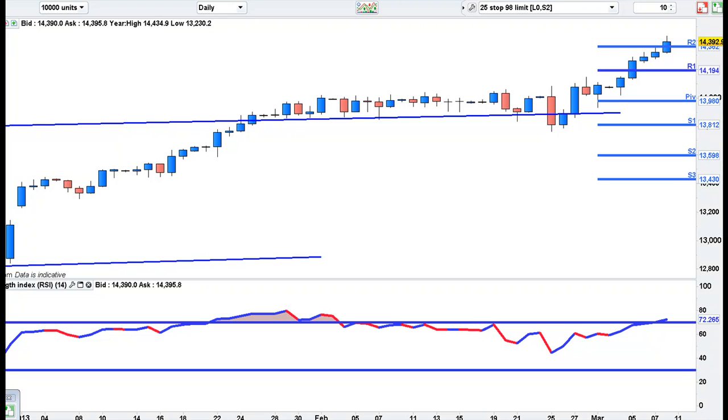The US have put their clocks forward an hour today, so the Dow opens at 1.30pm instead of 2.30pm — that's UK time.